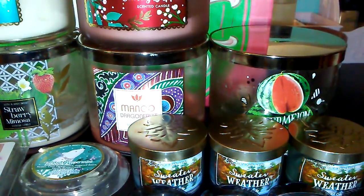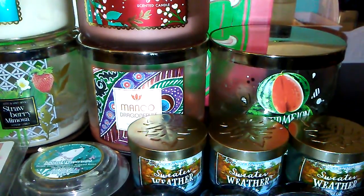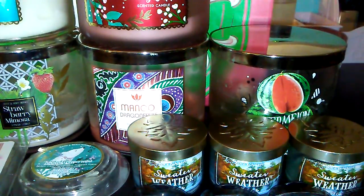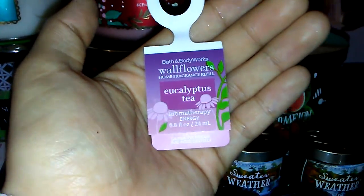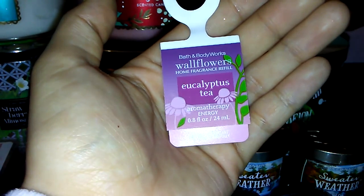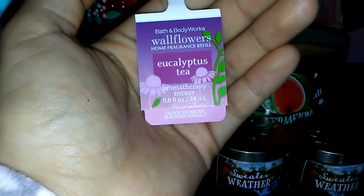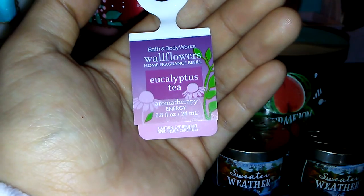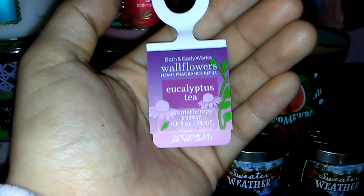One of the fragrance refills I've been using is the Eucalyptus Tea Aromatherapy Energy. I'm really happy with this one — it does have a strong throw and it's aromatherapy related, so it works as stress relief as well. This is one of my favorite scents in candle form, body lotion, and just everything.